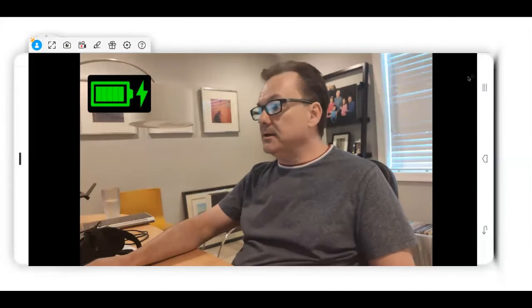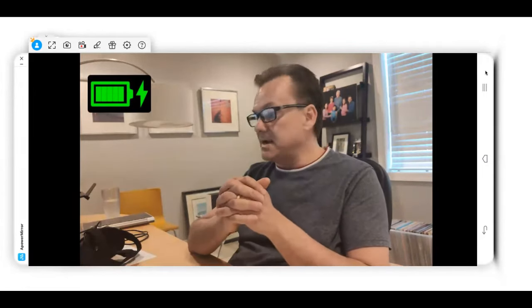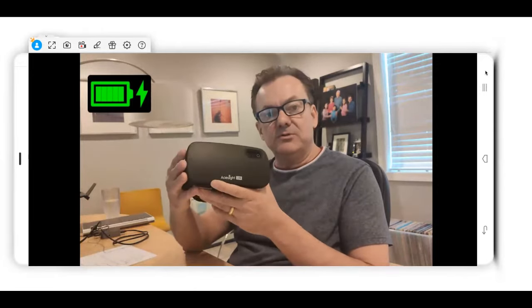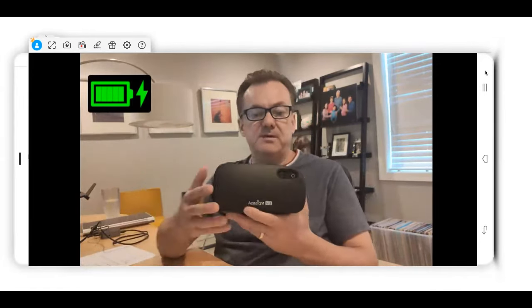All right, everybody. Hello again. Welcome back. This is my second session, and it's about a head-mounted wearable device called A-Sight. If you have never seen or used a wearable device, I just want to take a couple of minutes to explain what that is.